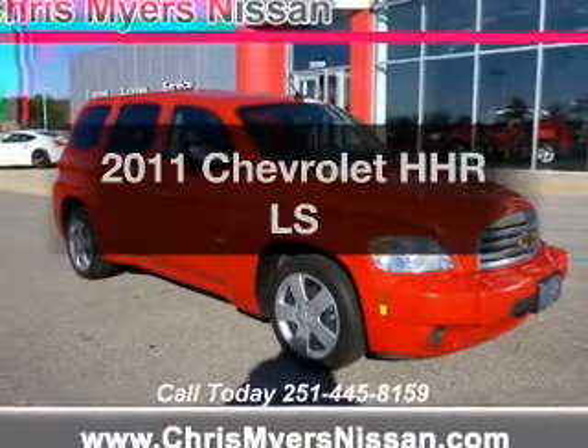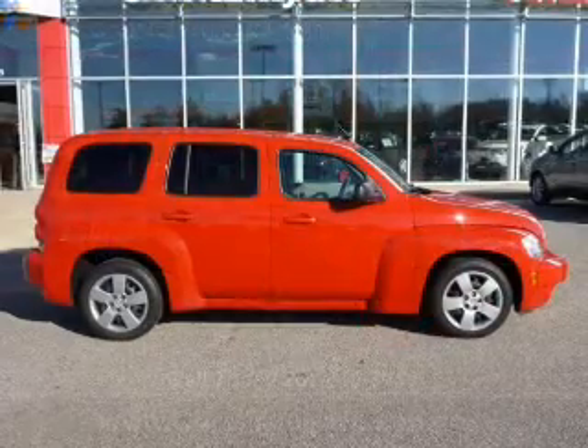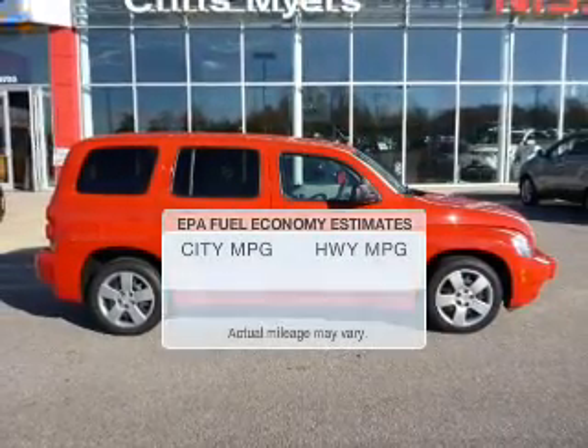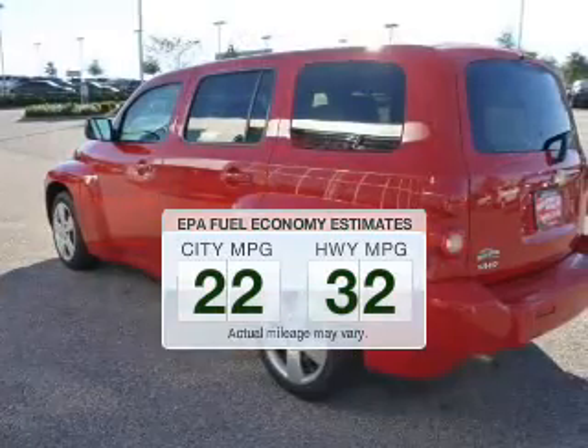Imagine yourself in this 2011 Chevrolet HHR. Travel the roads in style and comfort in this great vehicle. In the city or on the highway, you'll spend less time at the pump with this fuel-efficient vehicle.